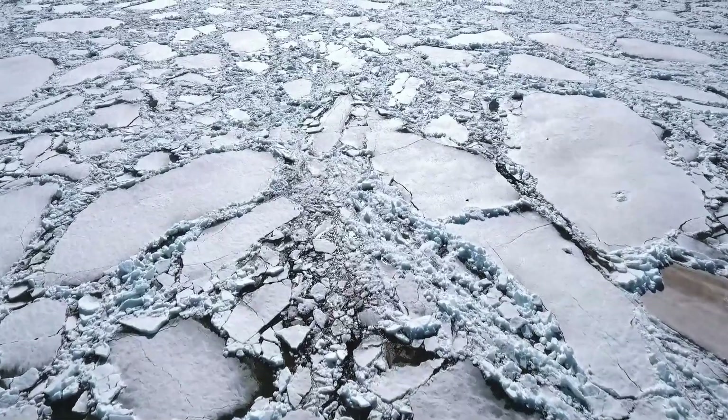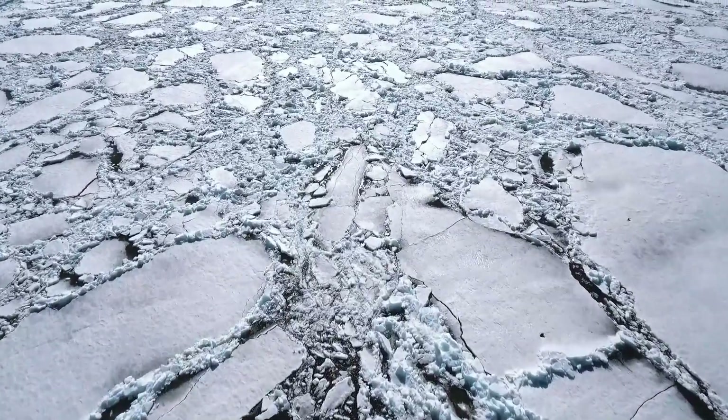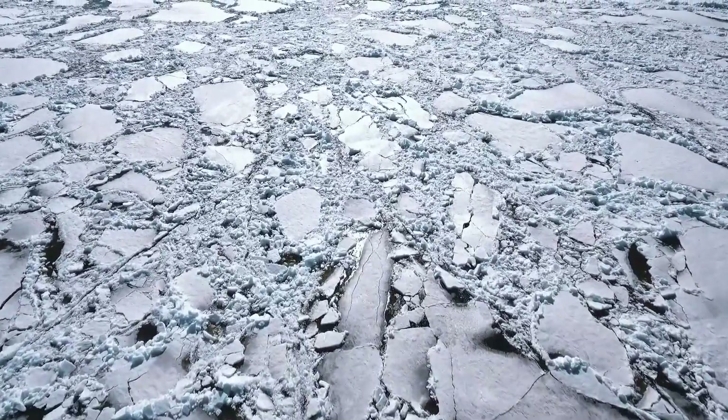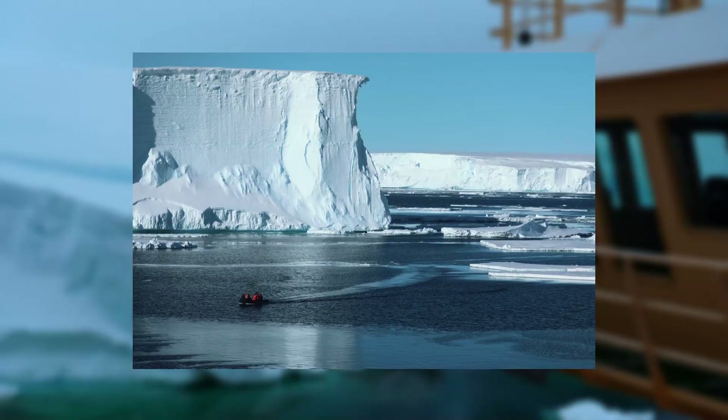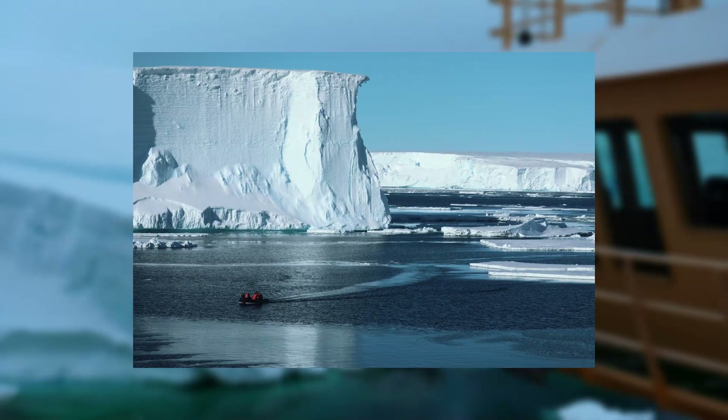Moore puts the likely bill for erecting a curtain across the Amundsen Sea at up to $80 billion. That is a lot of money, but much less, he says, than the trillions of dollars that might be needed to protect coastlines from rising tides caused by the loss of the two glaciers.